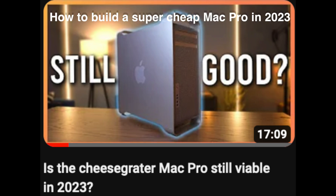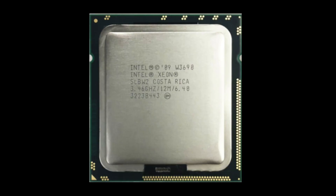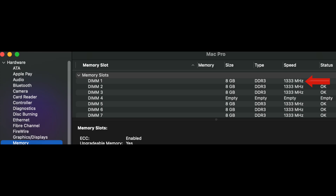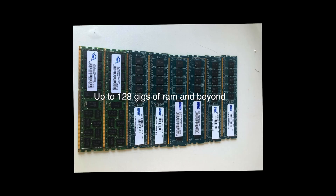He should have called the video 'How to build a super cheap Mac Pro in 2023.' Is the cheese grater Mac Pro still viable in 2023? Well, come on Luke — you've got to give this thing a fighting chance if you're going to make comparisons with an M2 MacBook Air. He didn't upgrade the CPU, which you can get for dirt cheap on eBay, and he didn't install the firmware update which turns it from a 4,1 to a 5,1 — allowing you to put in a new CPU, faster RAM, and a huge amount of RAM especially if you have a dual processor.